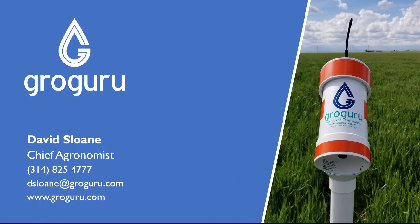If you have any further questions, I would guide you towards our website at www.growguru.com.